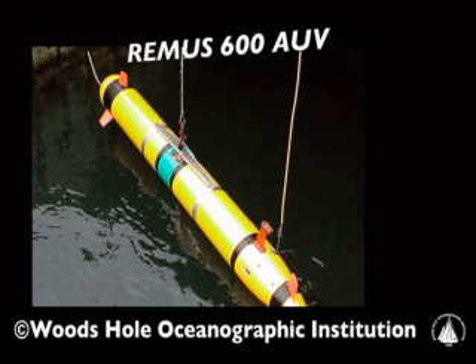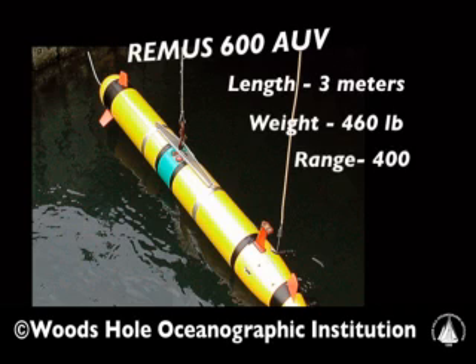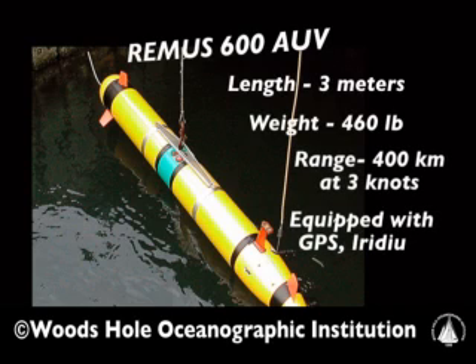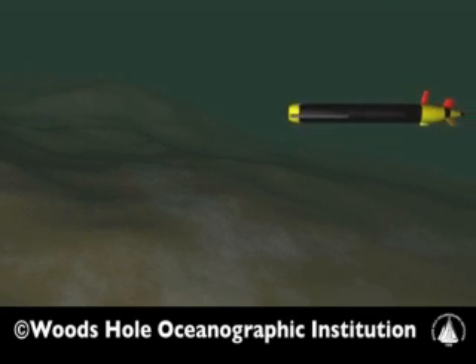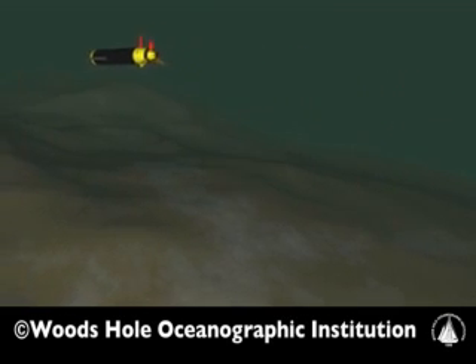We've been able to make spot measurements within the ocean using moorings for a long time. But one of the things that doesn't really capture is the spatial variation of things like the freshwater fields, like the temperature anomalies that we think propagate down along the continental shelf. The use of autonomous underwater vehicles gives us a whole new view of the coastal ocean and its adjoining continental slope in a manner that will probably be similar to the revolution that satellites brought to oceanography.